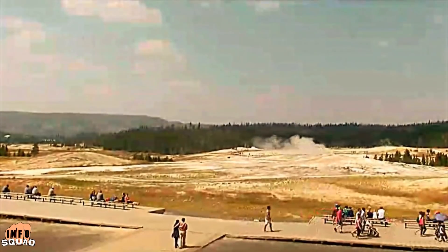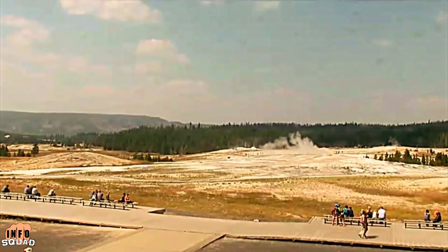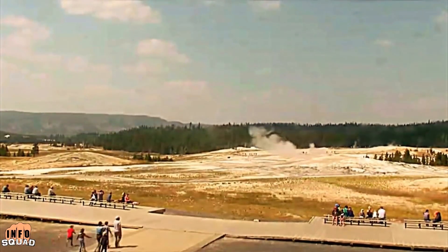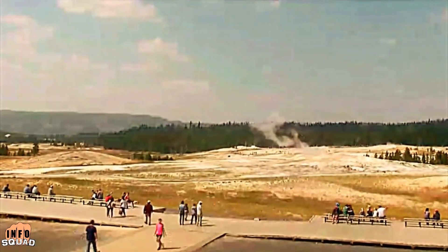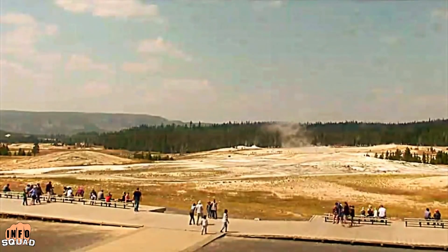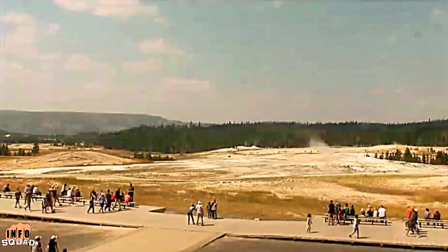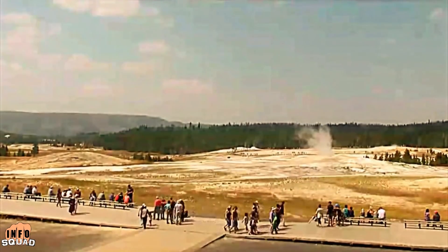How did scientists unravel the timing of the latest supervolcano eruption from Yellowstone? As the magma chambers filled, portions of the magma were cooled enough to solidify into rock. While solidified or lithified, the minerals grew over time, creating bands of progressively younger minerals around the older minerals.